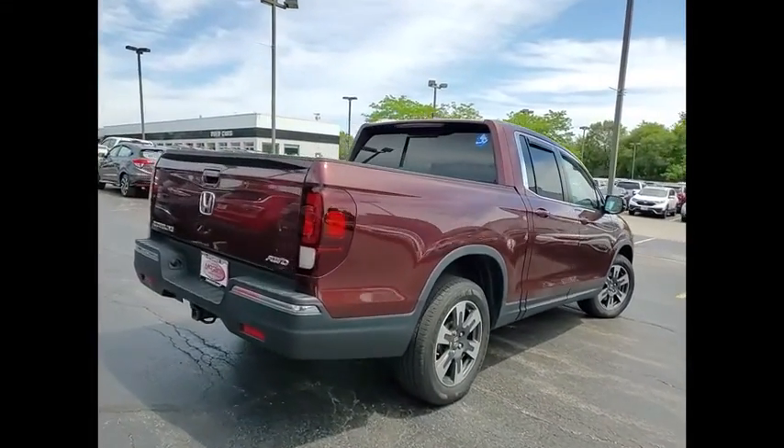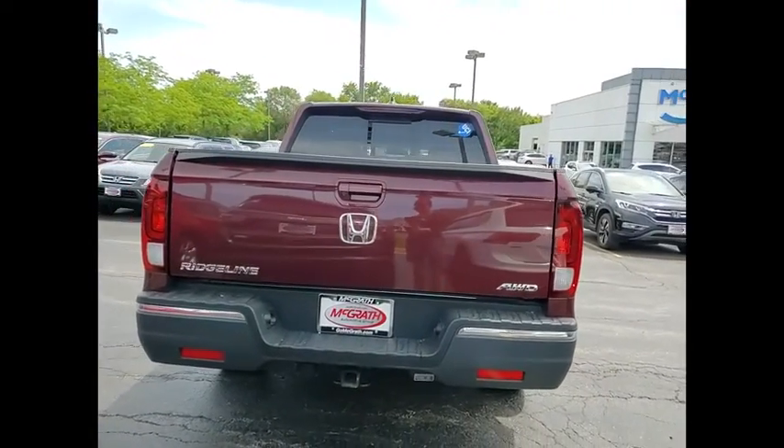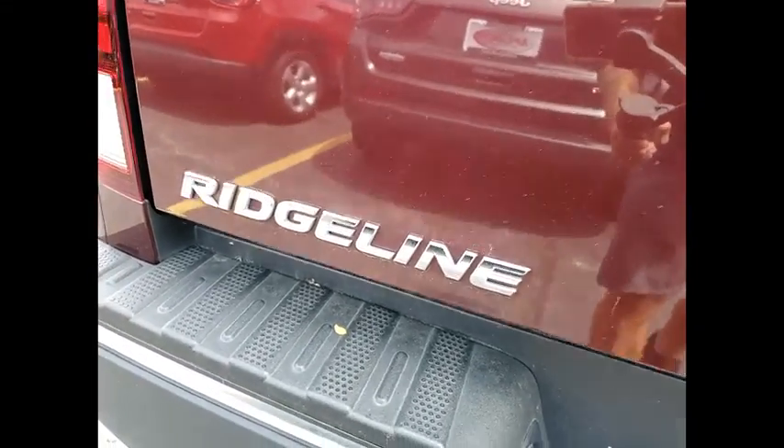Tire pressure monitor, tow hitch, all-wheel drive, heated mirrors, aluminum wheels, remote engine start, brake assist, traction control, stability control, daytime running lights.